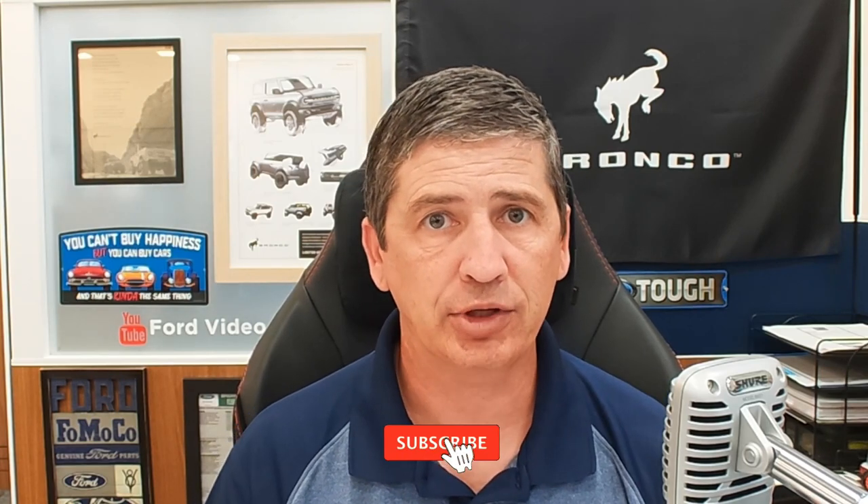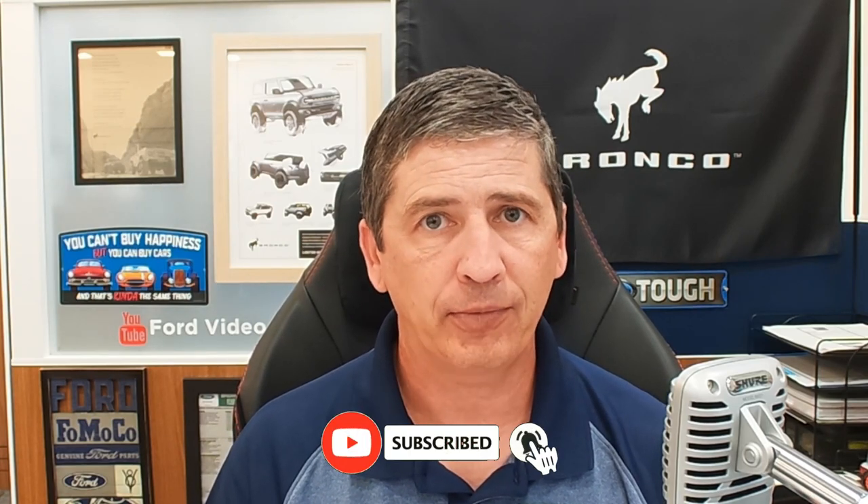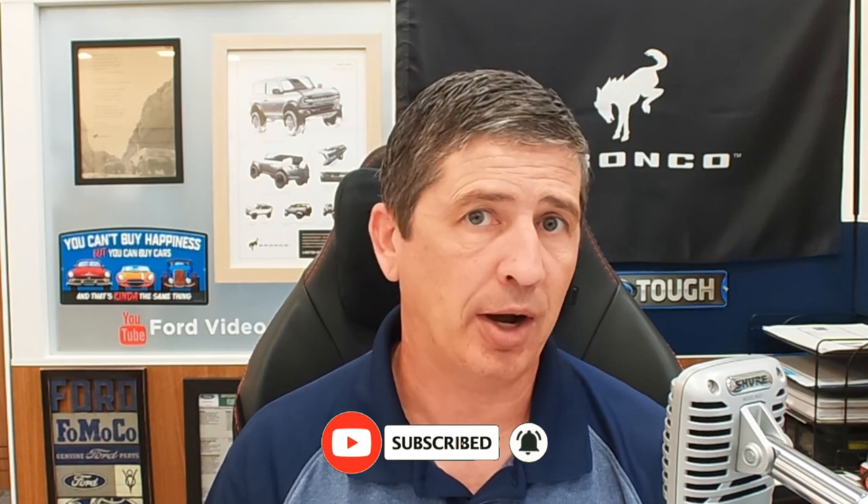We're going to cover the GT trim and the GT Performance trim for this year. This is our complete guide video where we cover all the standard equipment as well as the different options available on this trim. If you like videos like this, go ahead and click that red subscribe button down below and hit that notification bell so you can stay notified next time another video is uploaded.